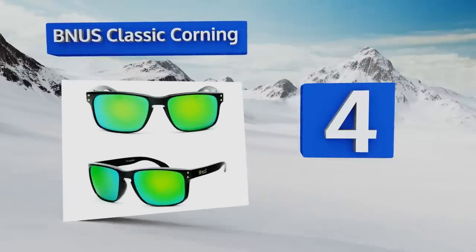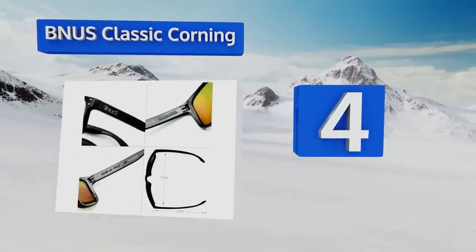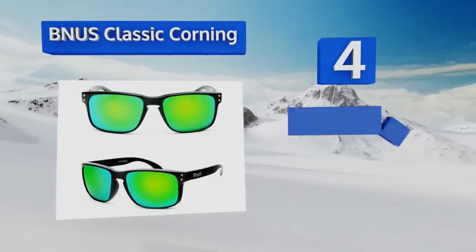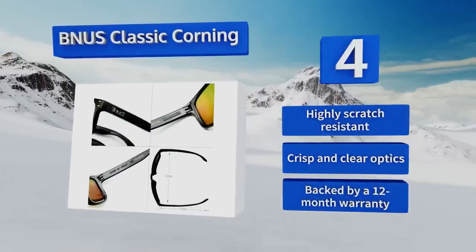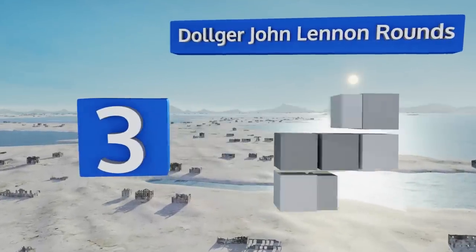At number four, the Italian-made BNUS Classic Corning feature a screwless nylon frame that ensures next to no maintenance through the years. Their lenses are constructed of extremely tough Gorilla Glass, which you can choose to have polarized or not. They're highly scratch-resistant with crisp and clear optics and come with a 12-month warranty.